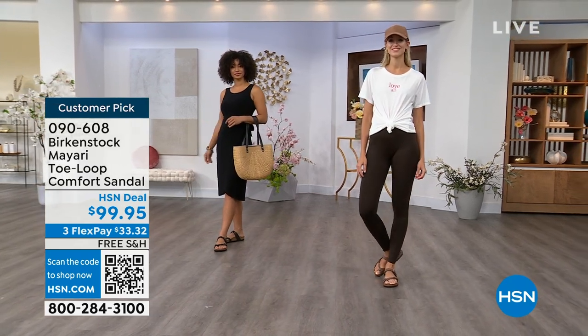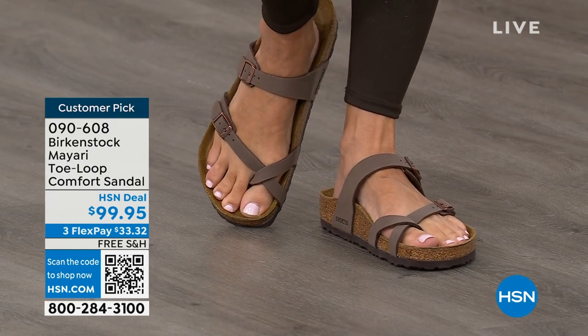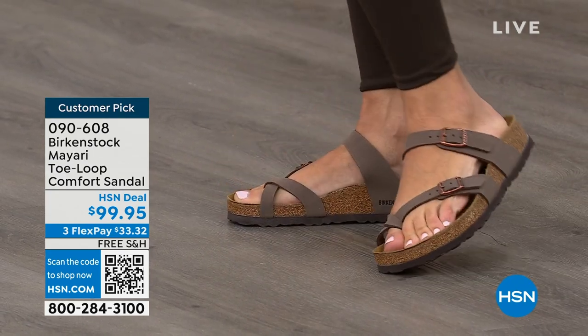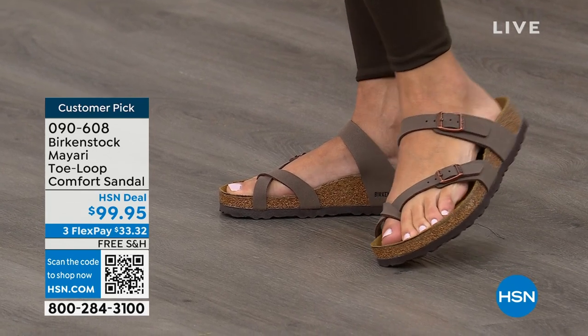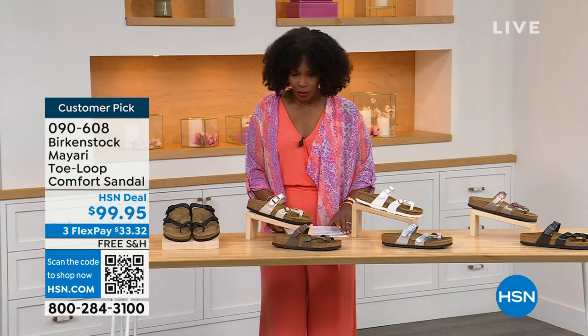I want to start off with this shoe. This style is called the Mayari — it's a toe loop comfort sandal, and these are true Birkenstocks. There are a lot of imitators out there that try to look and feel like Birkenstock, but this is where it all began. The shipping is free, flex pay is $33 and change.